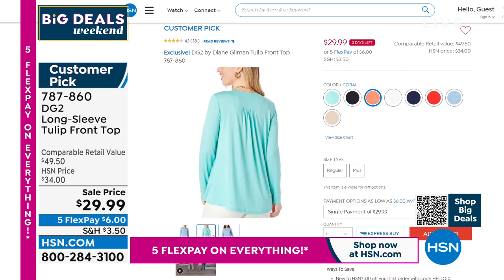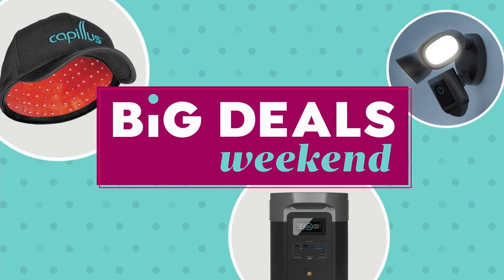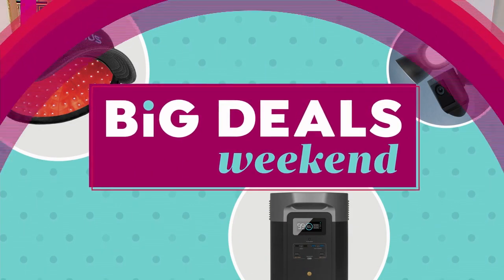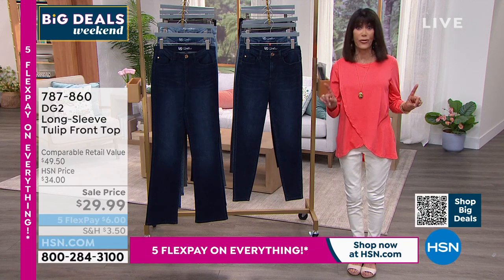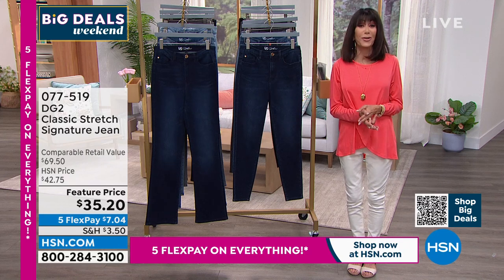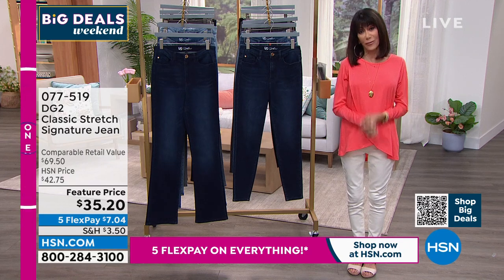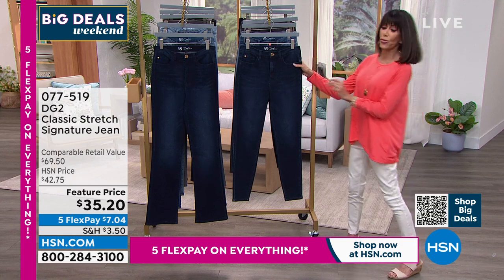The other exciting thing about our Big Deals Weekend: everything is on five flex pay payments. If you're new to HSN, flex pay takes your payment and breaks it down into five easy payments with no interest — on any credit card, debit card, PayPal, or Apple Pay. And you always have a full 30-day return policy.